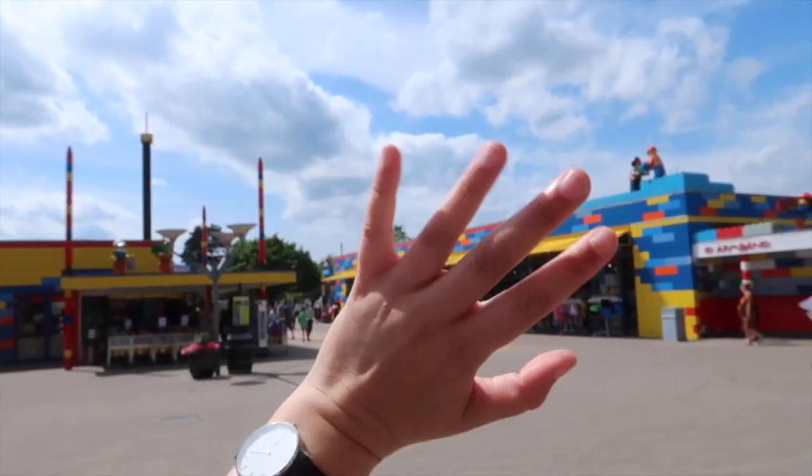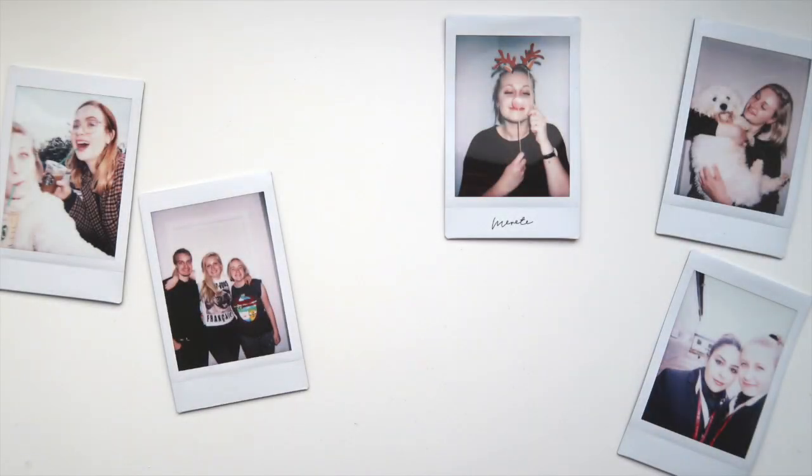Bye Legoland! So that was my vlog about the best places to visit here in the southern part of Jutland - Jylland as we call it. I hope you guys enjoyed it and if you did, please give this video a big like, don't forget to hit the subscribe button and the bell, and yeah, I will see you guys in the next video. Bye!